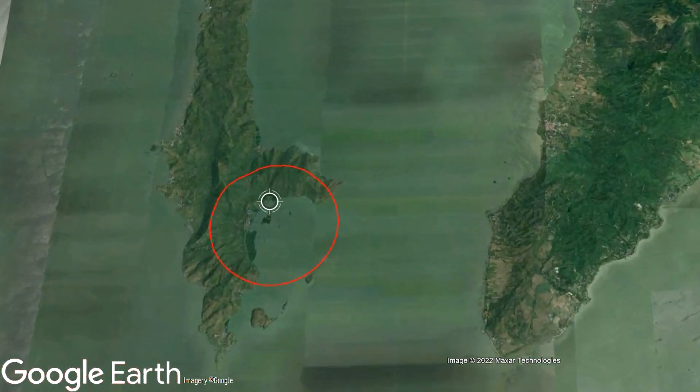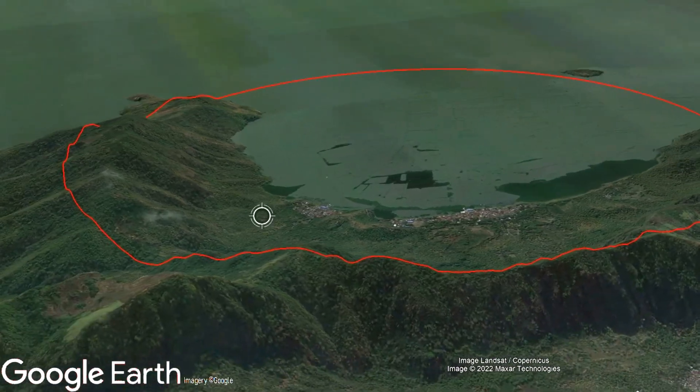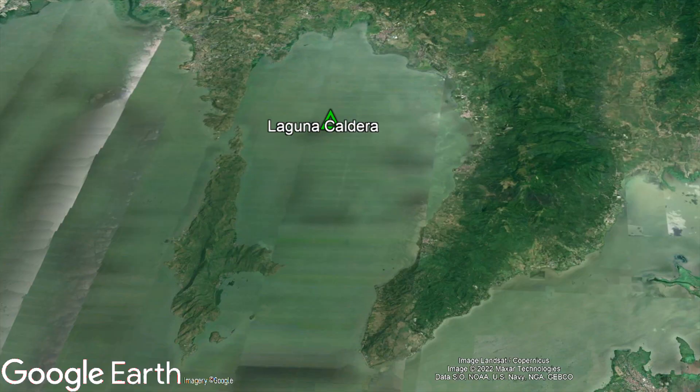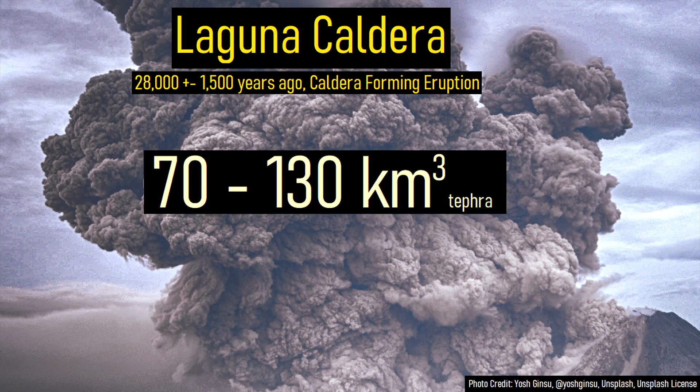Today, the western edge of this vast explosion crater can be found on the southeastern edge of Talim Island. The modern large caldera which we see today formed approximately 28,000 years ago, although we are not truly sure how large its eruption was. In all likelihood, this mega eruption ejected between 70 and 130 cubic kilometers of volcanic rock, and may have been witnessed by early humans who lived in the region.